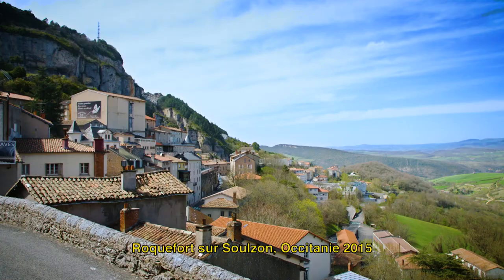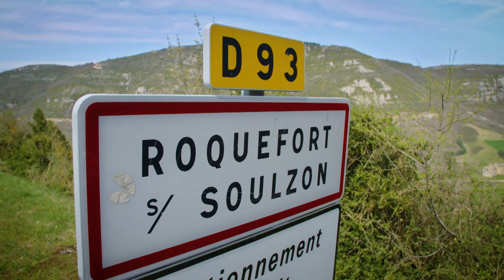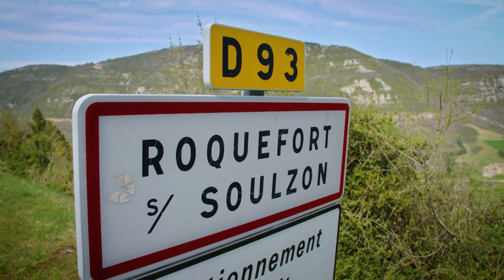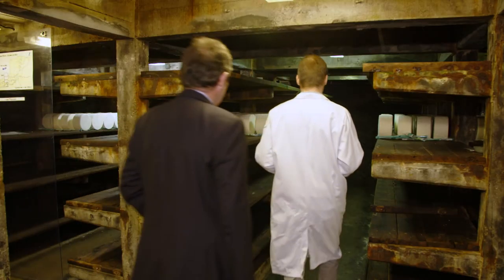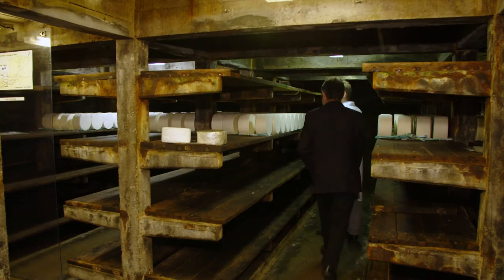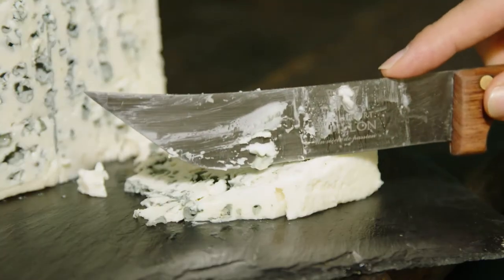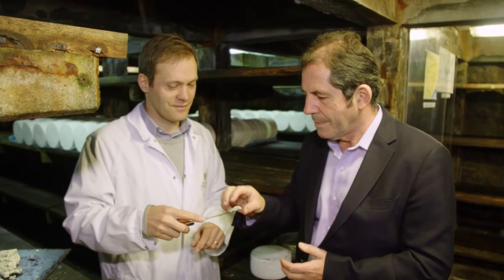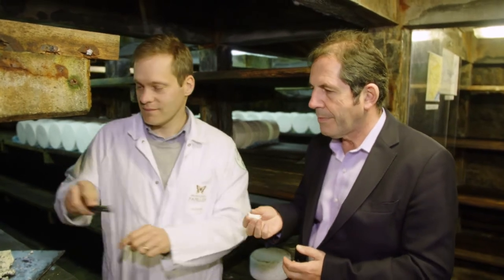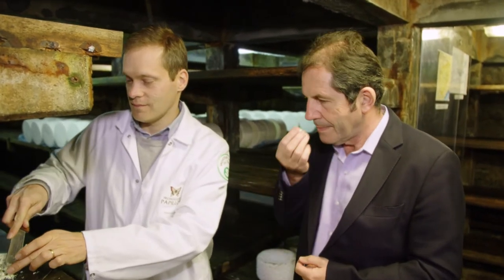Nestled against the rocks at an altitude of 600 metres, the historic village of Roquefort-sur-Soulzon is the home of one of the most emblematic French cheeses, the delicious blue Roquefort. This Roquefort looks so perfect. It is the result of a thousand years of savoir-faire. It's a privilege to taste it where it's made.